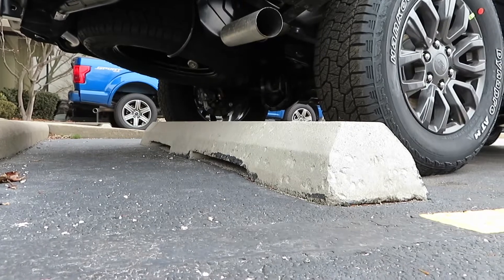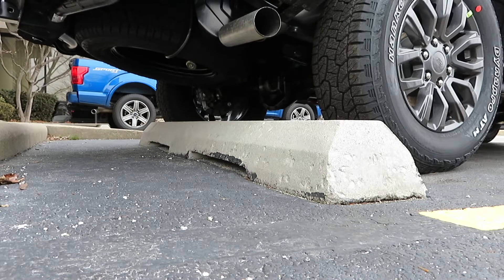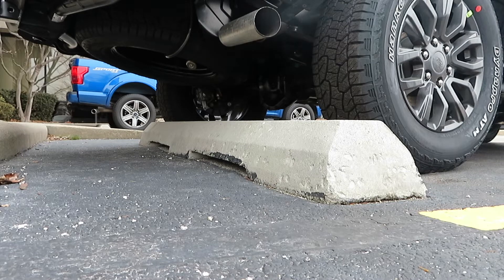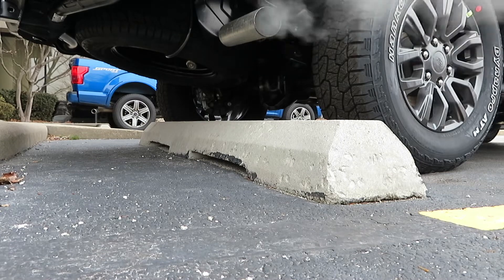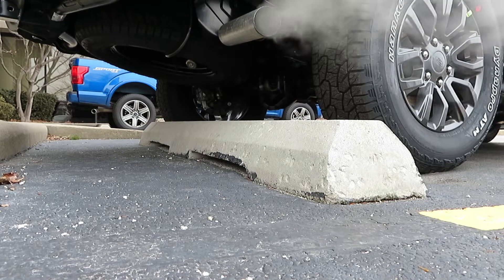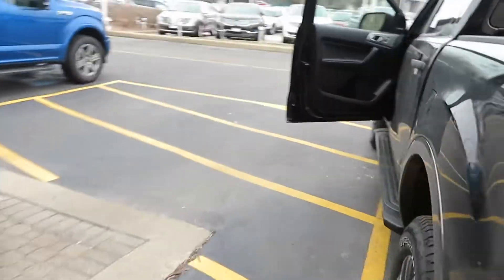Let's give y'all the exhaust note. I almost fell off that curb — had to catch my balance — but it's got a nice little exhaust for a four-cylinder, I guess.